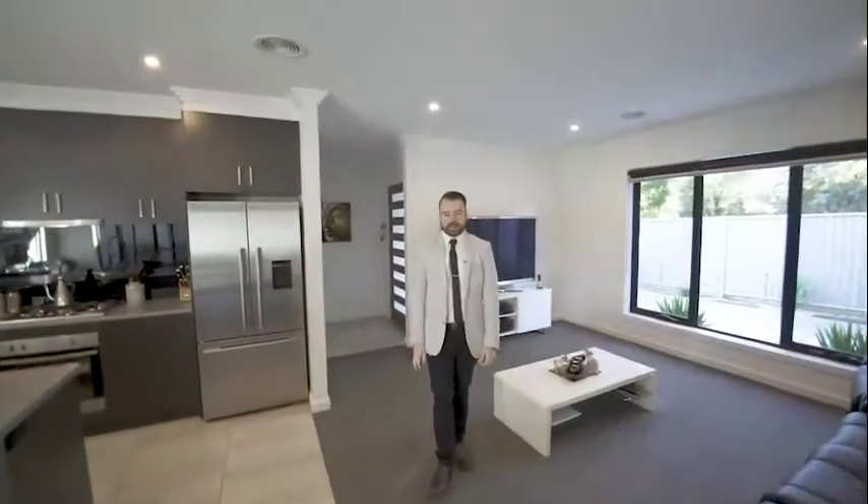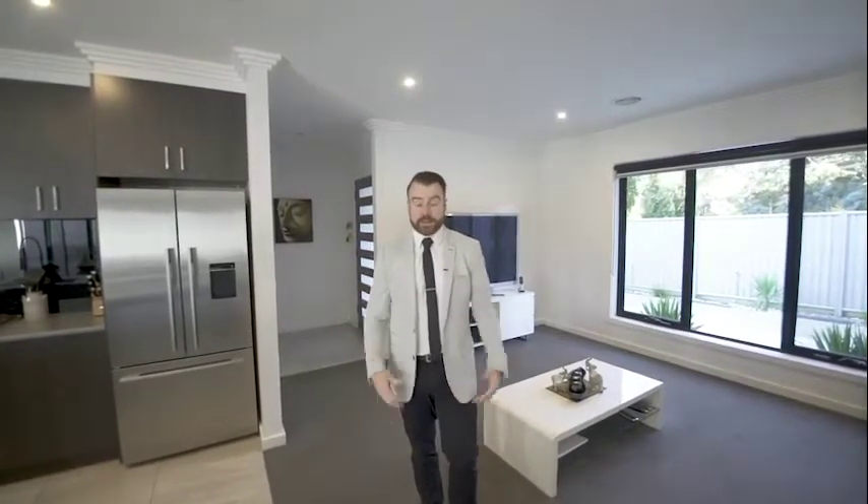The modern townhouse is just three years old. We've got three bedrooms, two bathrooms and a double lock-up garage, and in this open-plan kitchen dining living area.